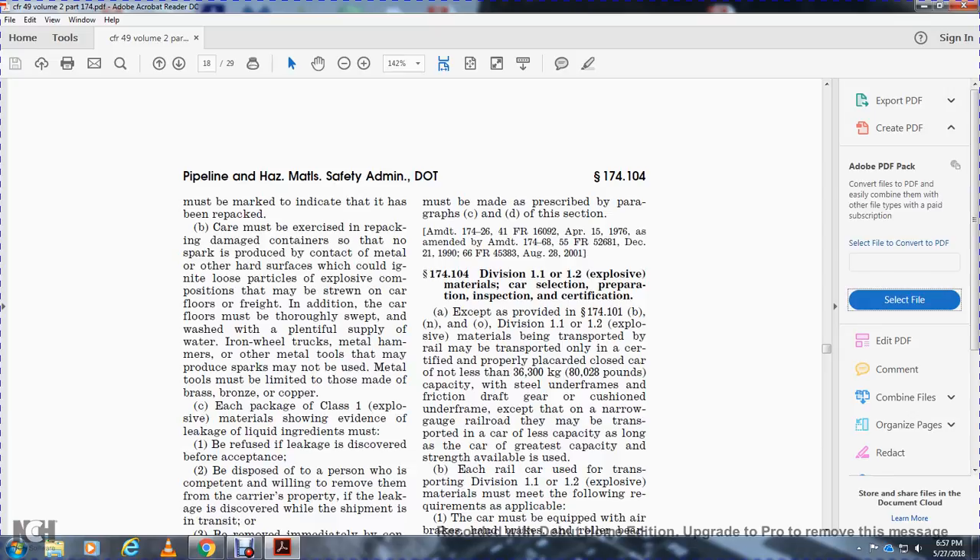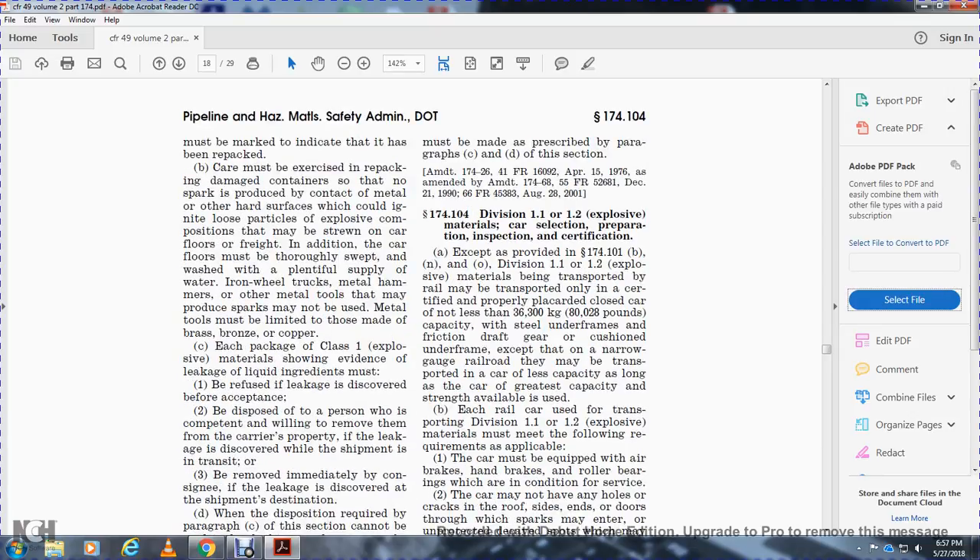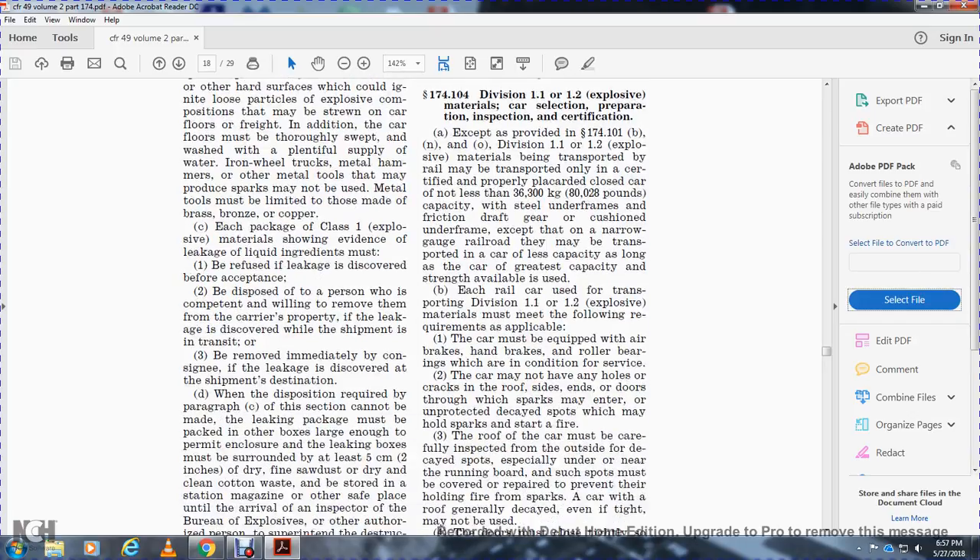Cars with cushion underframes are excepted for narrow gauge railways, which must be transported in cars of the greatest capacity and strength available. Each rail car used for transportation of Division 1.1 and 1.2 explosive materials must meet the following requirements as applicable.